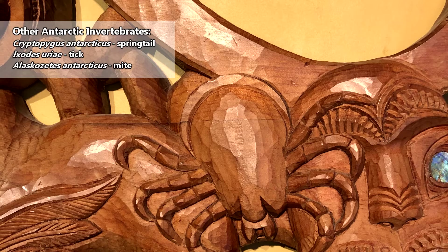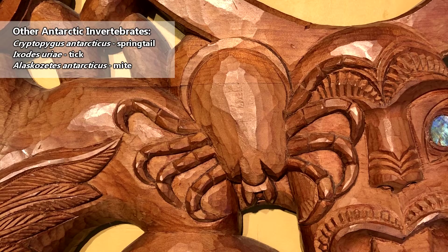They aren't the only invertebrates found in Antarctica. There are also springtails, ticks, and mites. But these aren't insects.